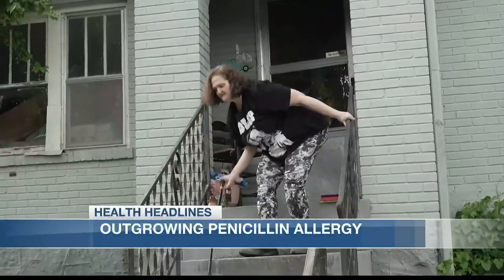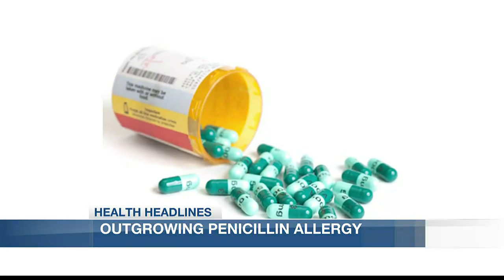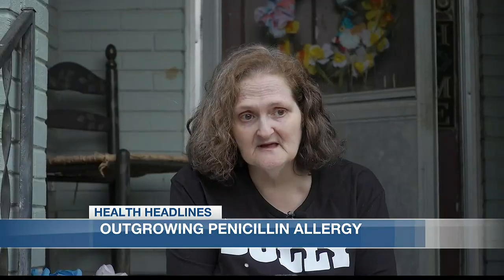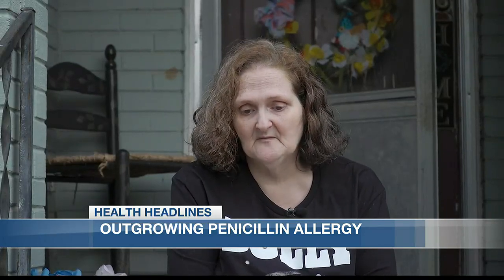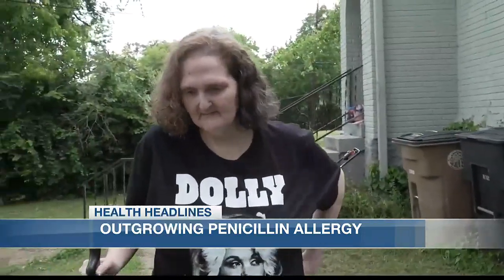Kathy Sparks' immune disorder kept her in the doctor's office as a kid. One infection led to her taking penicillin. Penicillin apparently made her violently ill, and she got a rash from head to toe. So the doctor just put it on her record, and it is still on the record even though Kathy is now a grandmother of 12.